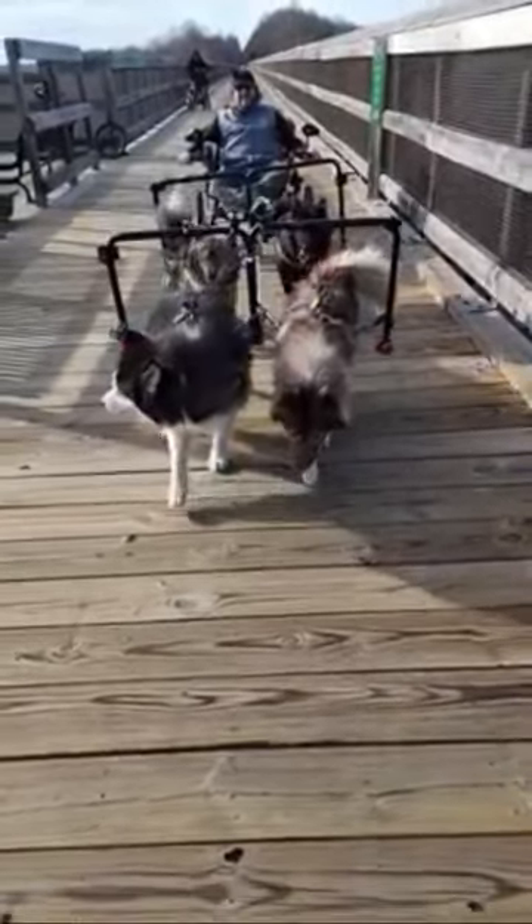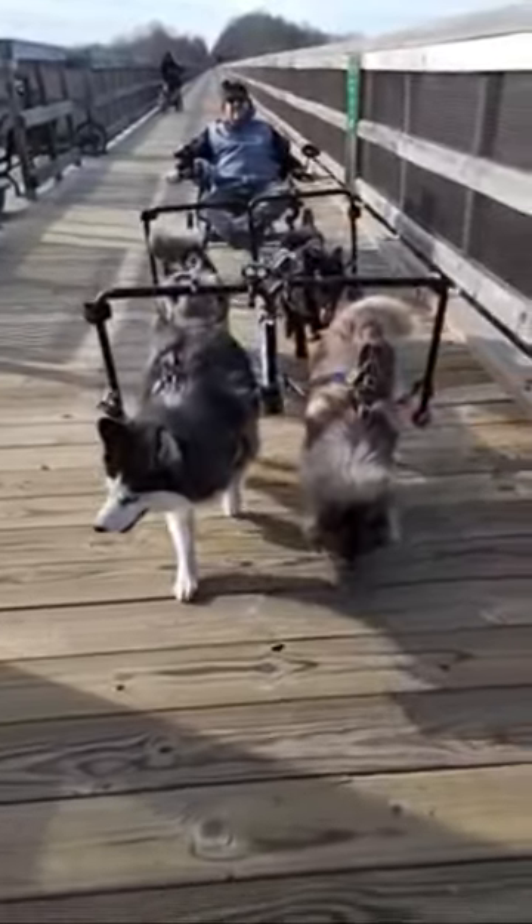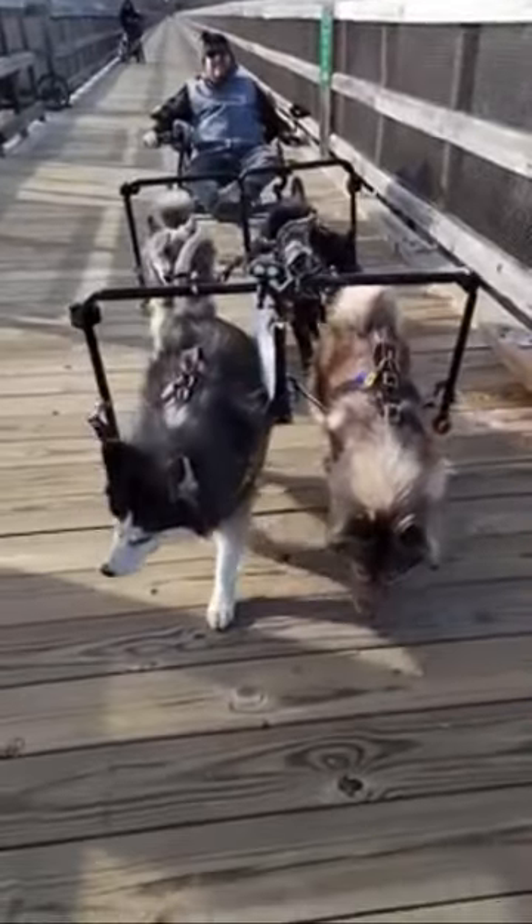We're at the High Bridge Trail, and the main attraction is the High Bridge, which is so cool. It was windy up there — I did a live video, you got to check it out, it's on my feed.